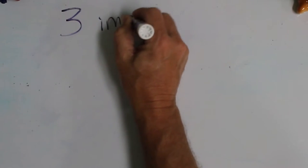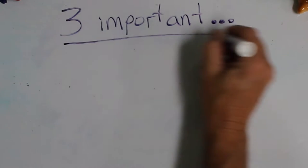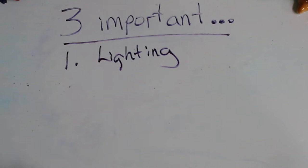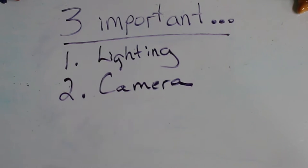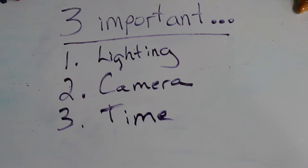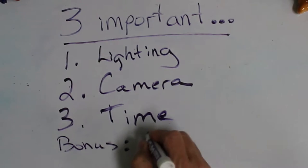I have three important topics about bird photography that I'd like to share with you today. Some of them are frequently asked, some are not. I like lighting — very seldom am I asked, but it's important. Second, camera — we always get questions about which camera to use. Finally, we'll talk about time. And I got a bonus topic here — a mystery topic. Make sure you stay to the end so you can catch the mystery topic.